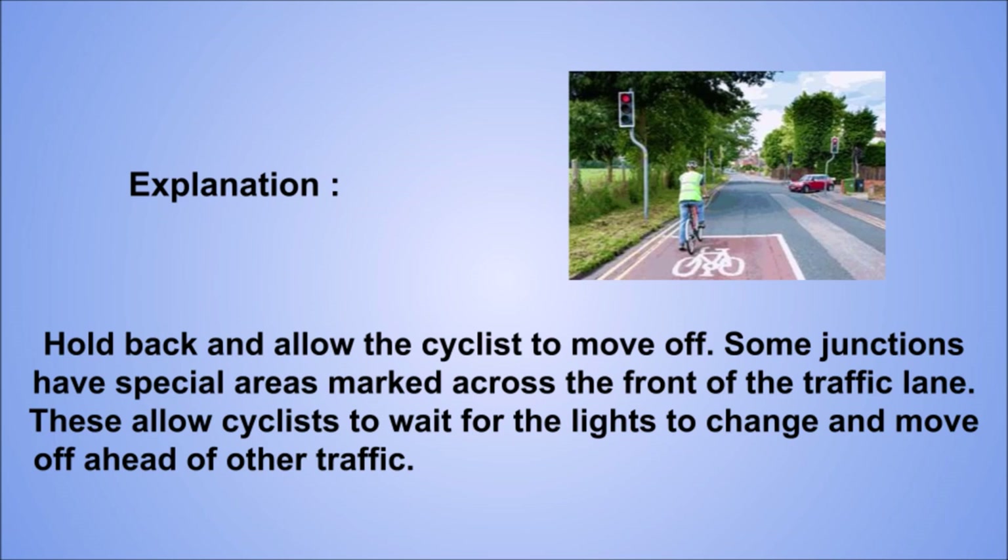Explanation: hold back and allow the cyclist to move off. Some junctions have special areas marked across the front of the traffic lane. These allow cyclists to wait for the lights to change and move off ahead of other traffic.